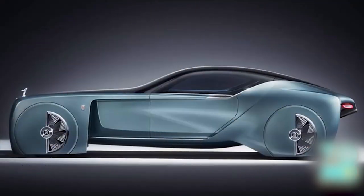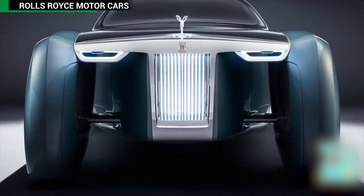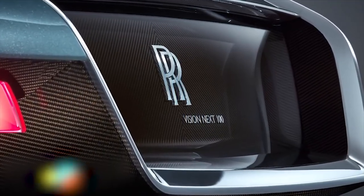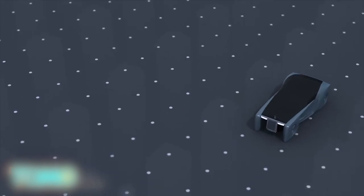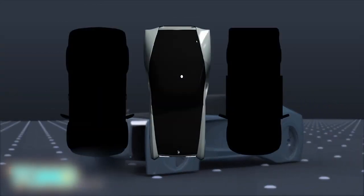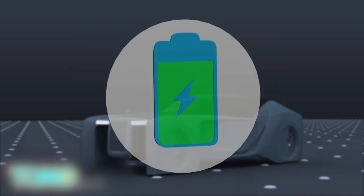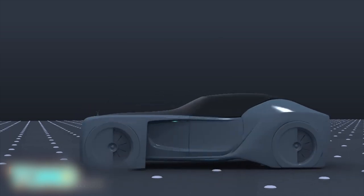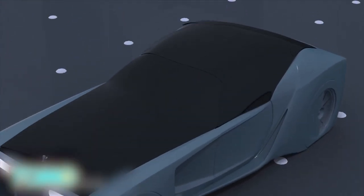Rolls-Royce unveils driverless concept car. Rolls-Royce Motor Cars unveiled its first driverless concept car in London last week. The Rolls-Royce Vision 100 concept car is 5.9 meters in length, longer than a Cadillac Escalade. Rolls-Royce claimed the model is zero emission, meaning it could be electric. The driverless car automatically opens its roof and doors for waiting passengers.